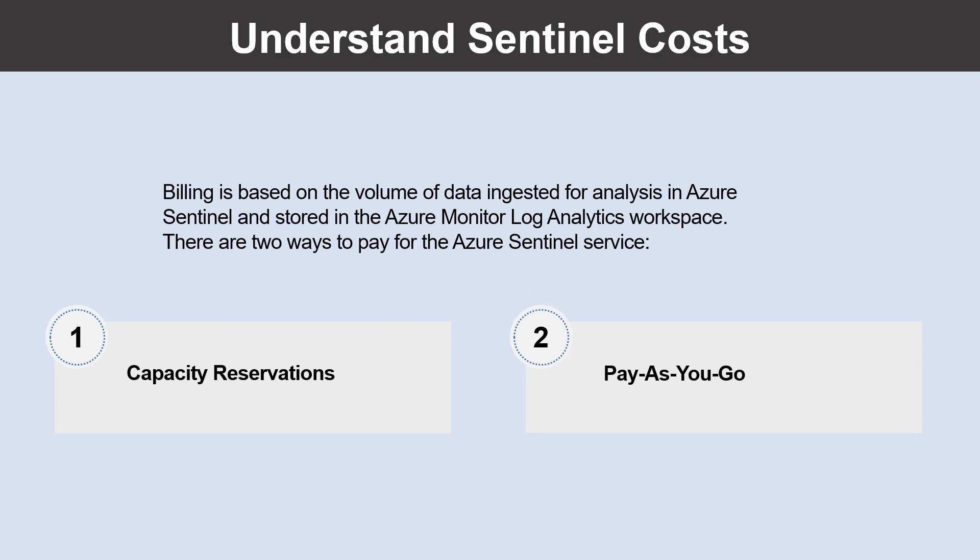Let us understand the Sentinel cost. Azure Sentinel provides intelligent security analytics across your enterprise. The data for this analysis is stored in the Azure Monitor Log Analytics workspace. Billing is based on the volume of data ingested for analysis in Azure Sentinel and stored in the Azure Monitor Log Analytics workspace. There are two ways to pay: Capacity Reservations and Pay As You Go. With Capacity Reservations, you are billed a fixed fee based on the selected tier, enabling a predictable total cost. With Pay As You Go pricing, you are billed per gigabyte for the volume of data ingested.